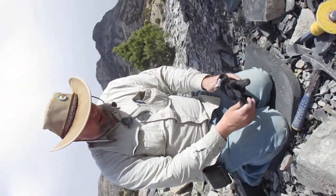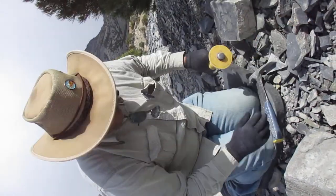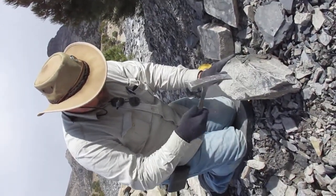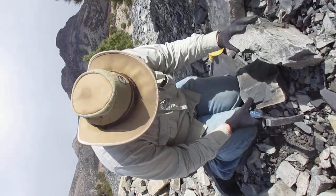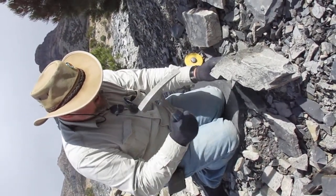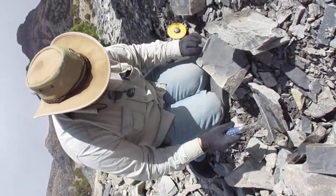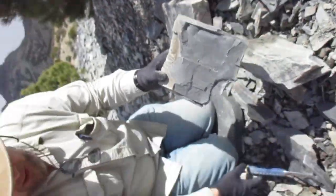I'll put my gloves on to find the fossils. We'll see if we're lucky enough to find one. There's a chunk of trilobite right there — and you can see another chunk of a trilobite. So anyway, this is fossil collecting at its very basics.